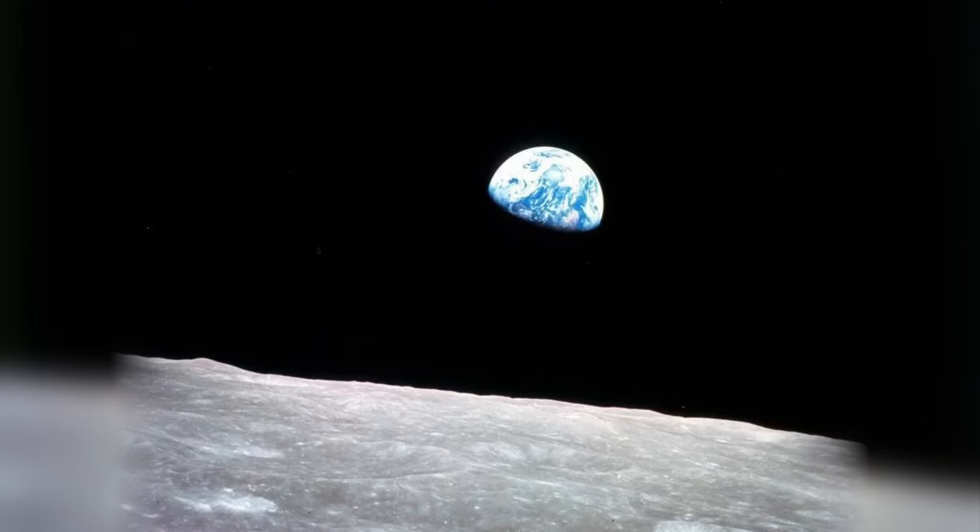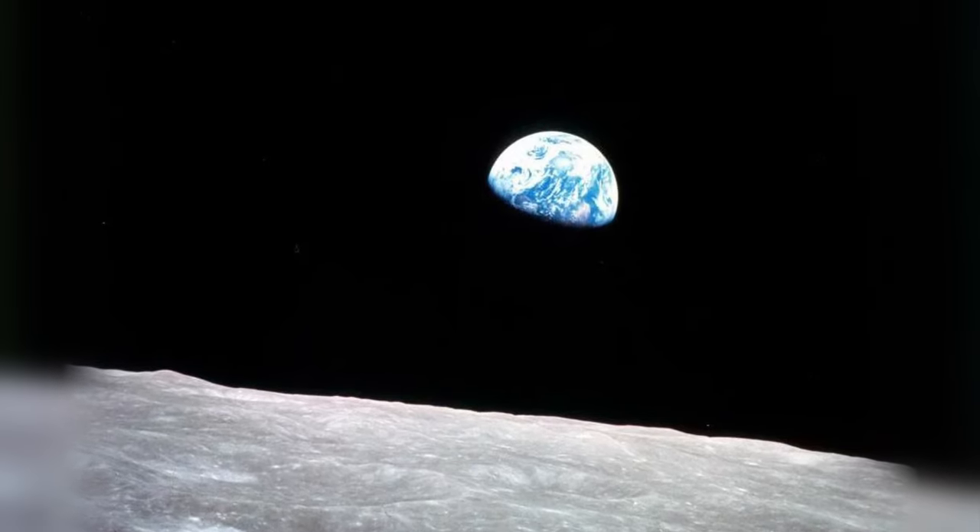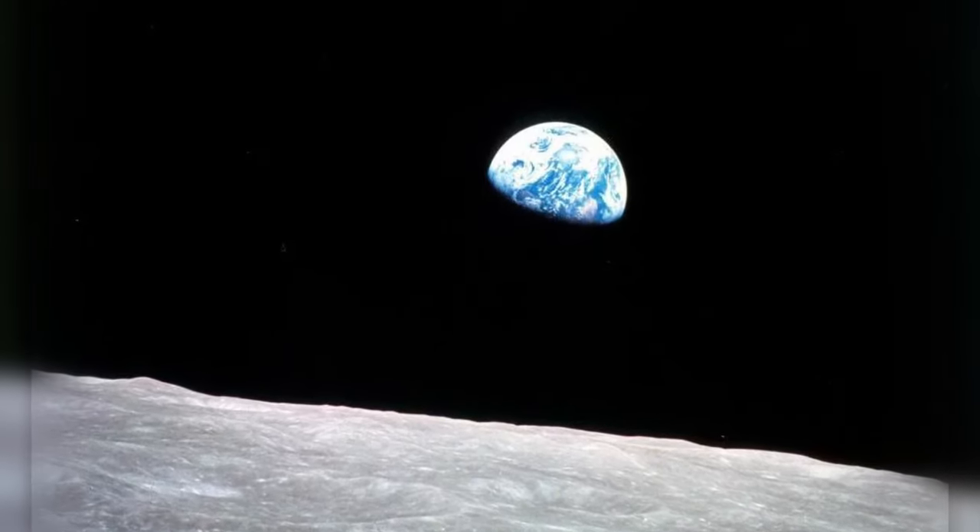Including Earthrise, a photo taken by astronaut Bill Anders from the command module of Apollo 8 on Christmas Eve, 1968. And it was this beautiful relationship between NASA and Hasselblad that would ultimately put 12 cameras to their final resting spot on the surface of the moon.